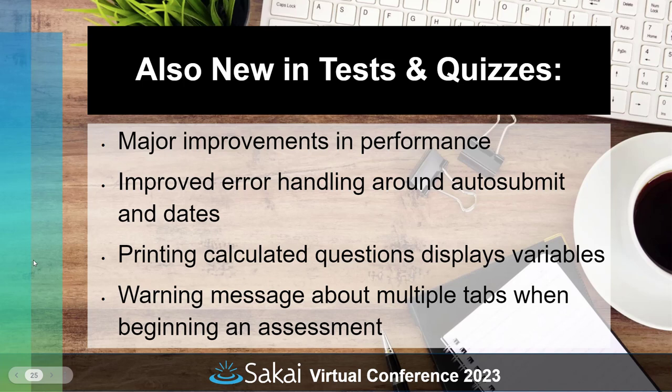Also new in tests and quizzes are major performance improvements — significant back-end work was done to make assessments perform much more quickly, especially for high concurrency situations. There's improved error handling around things like auto-submit dates. When printing, calculated questions will display the variables instead of substituted values, making it easier for instructors to identify those variables. There's also a new warning message about multiple tabs before beginning an assessment, since having several tabs open with the same test can cause issues like accidentally overwriting answers when saving in the wrong tab.